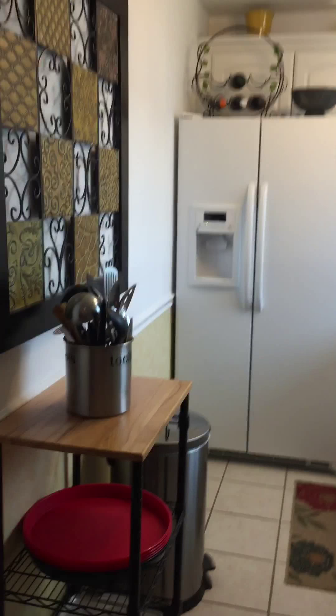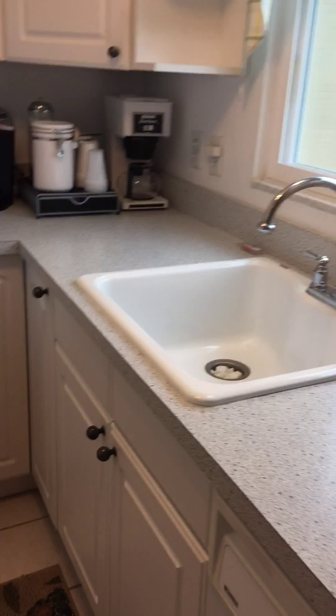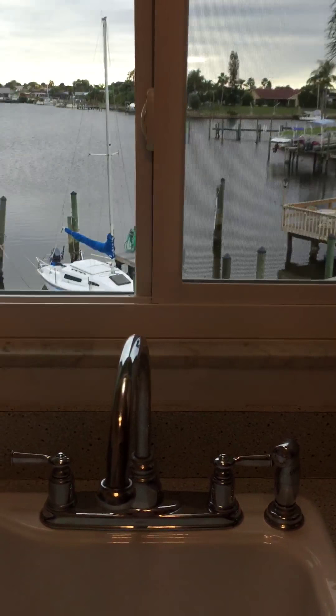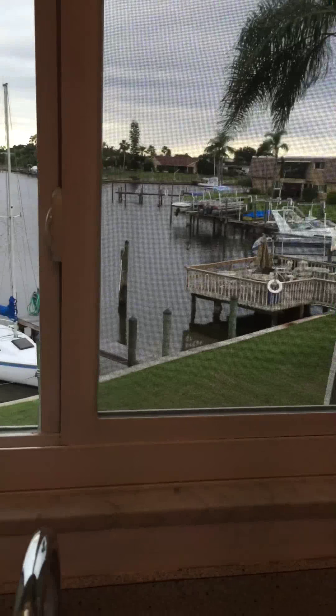Kitchen. Stove, dishwasher, fridge, microwave — and your sink is looking right out to the water. And there's a little pantry off the kitchen.